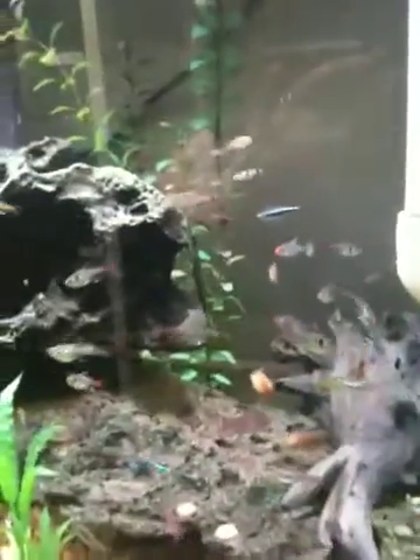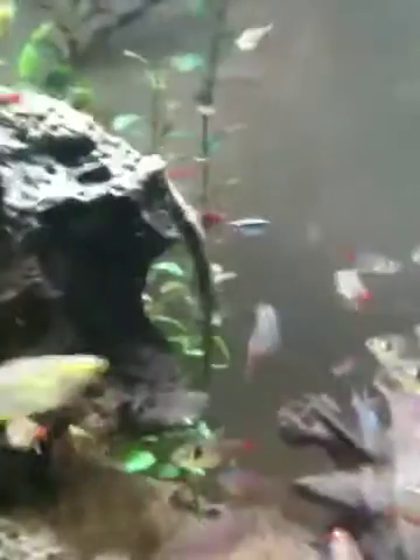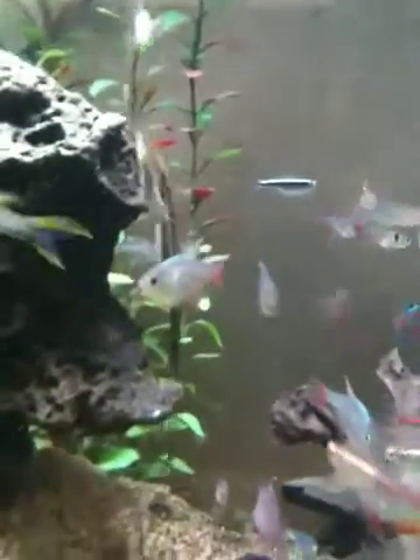Here's a video of our community tank. You can see in there it's got a Royal Farluella Catfish going to town — a really good addition.